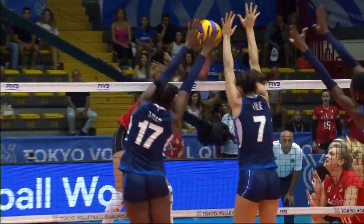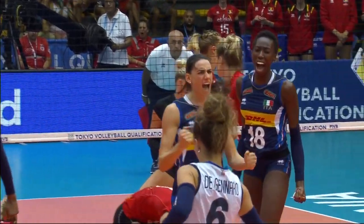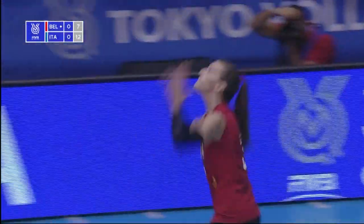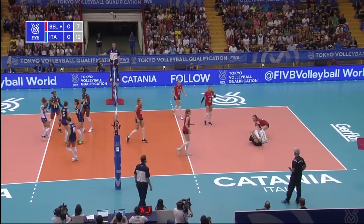The block from Foley and Silla, with Igonu joining in as well. Britt Herbots serving for Belgium, it's a good one. Here's the set from Malinov, keeps it low and tight, and Foley climbs all over it.